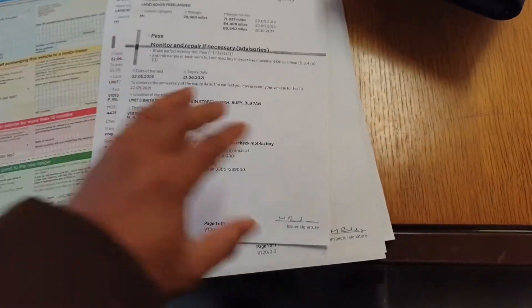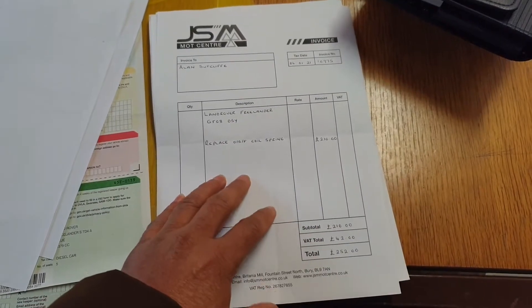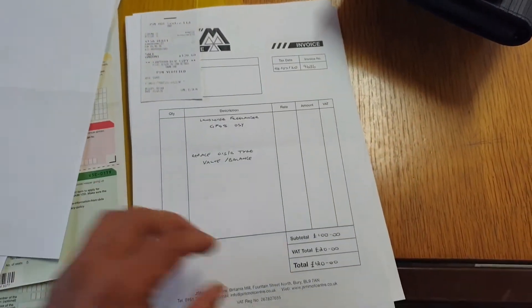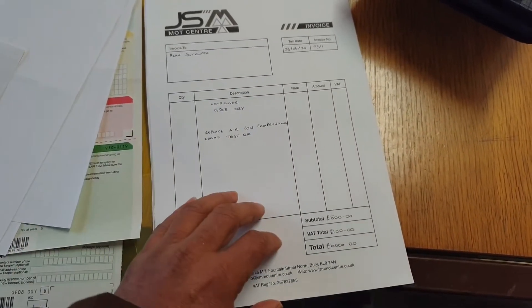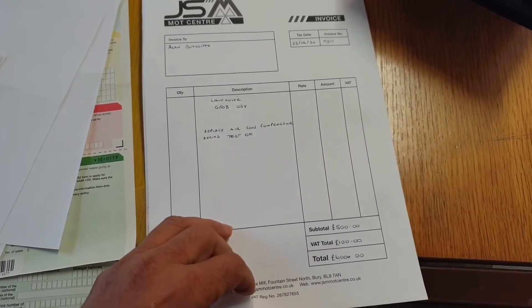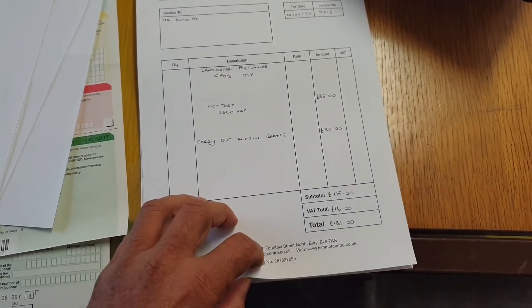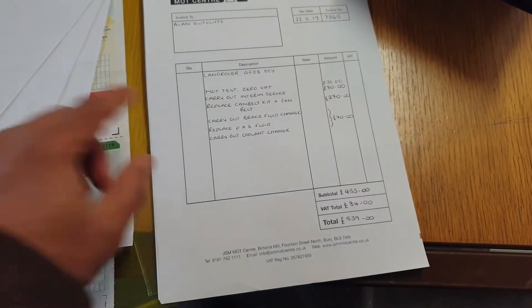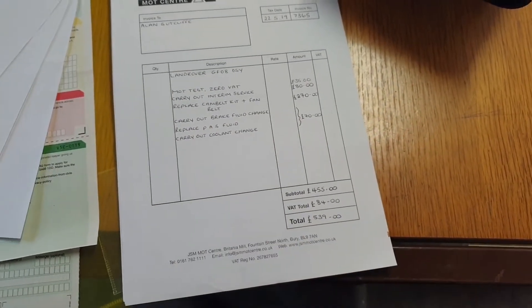So looking at the service records: the offside coil spring has been replaced — £252 in January 2021. Rear offside tires balanced and everything done. Air conditioning has been refilled and a new compressor has been replaced — that was £600. There's also an MOT certificate, and an air filter and oil filter replace. The timing belt replace kit is in there too, along with a brake fluid change — all on a £600 bill.